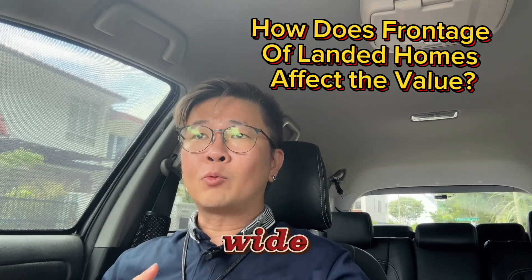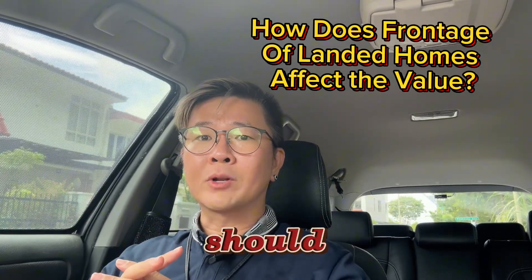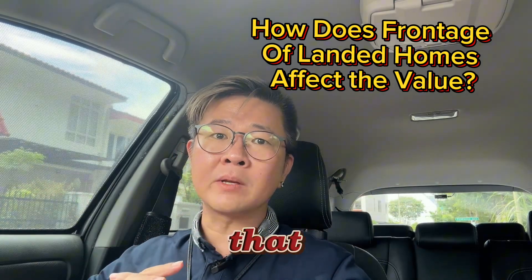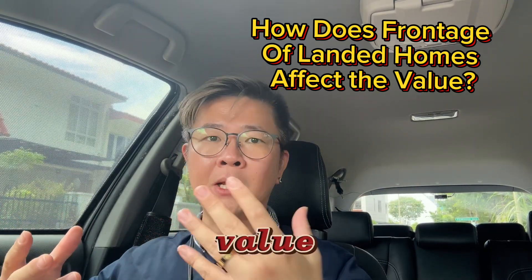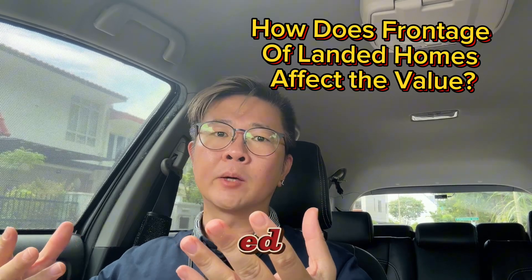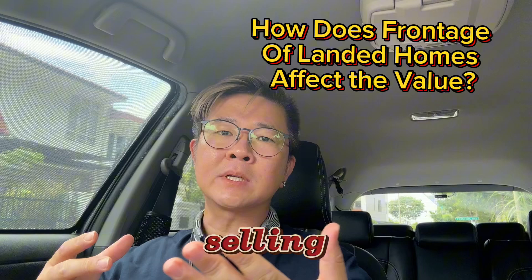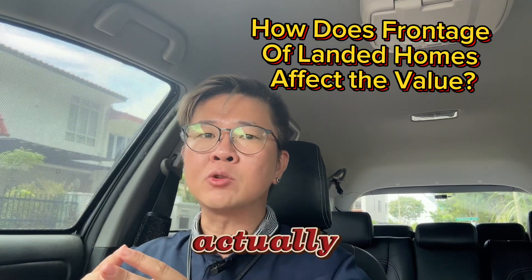Does a landed property with a wide frontage mean that it will be valued higher than a landed property with a narrow frontage? Don't be misled by the feature selling points of some agents.